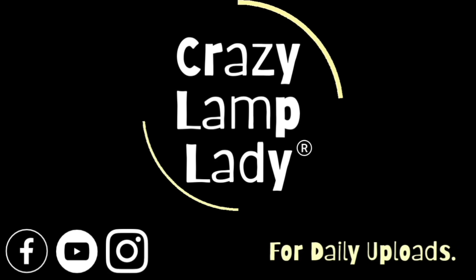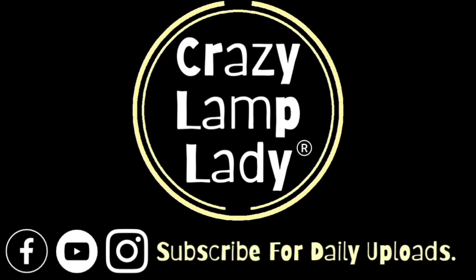There is a new thrift store in town. It's called Green Life. Today I'm trying something different.